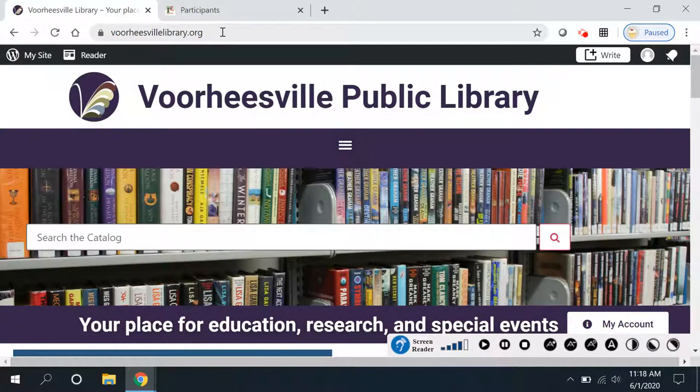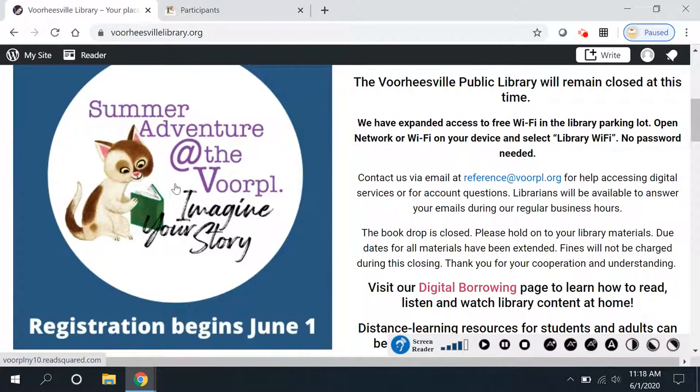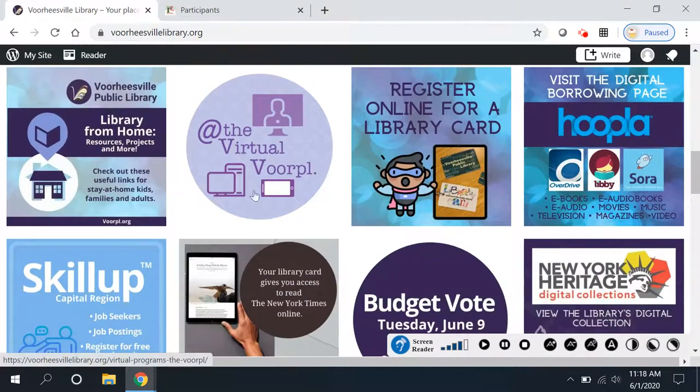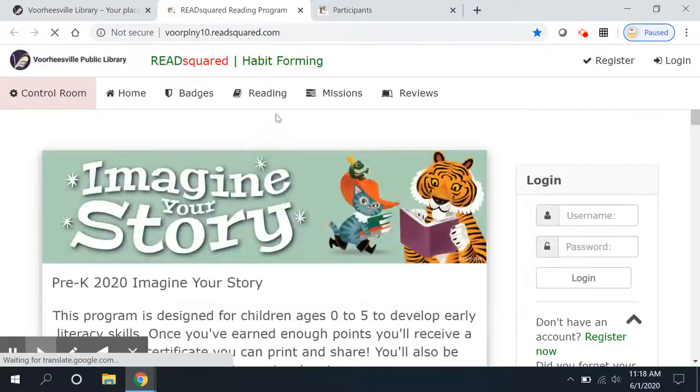You're going to find it on our website, VoorheesvilleLibrary.org. There's a big icon — can't miss it — for Summer Adventure at Voorheesville. As time goes by it might come down to the navigation bar, so look for it there too. Click on it and you will land on our new summer reading page.